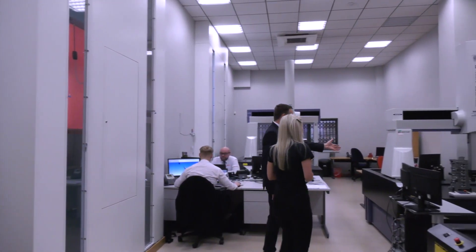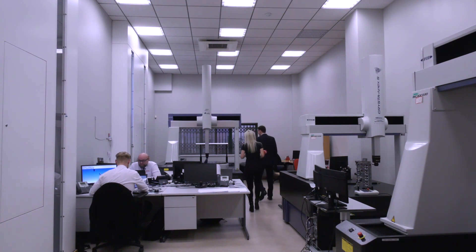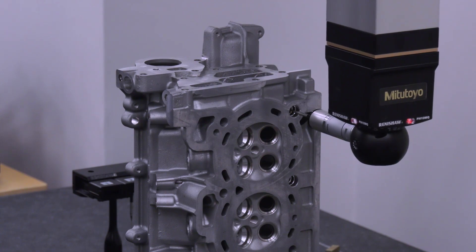In this particular facility we have three coordinate measuring machines varying in size, and there are also another three machines in our Coventry facility. Alongside the CMMs we have other dedicated pieces of equipment for inspection. We also have a variety of probes so we can match exactly what the customer has on their machine — meaning if we prove out a program here, they can put the part directly onto their machine without losing any production time.